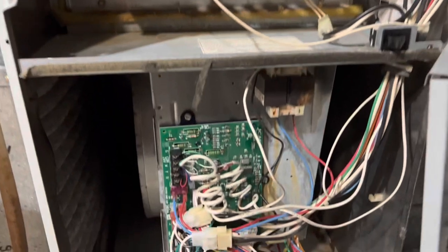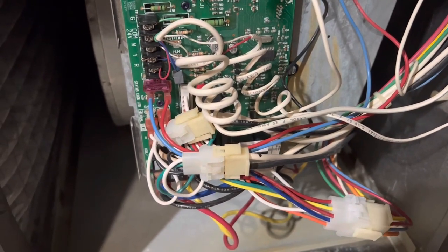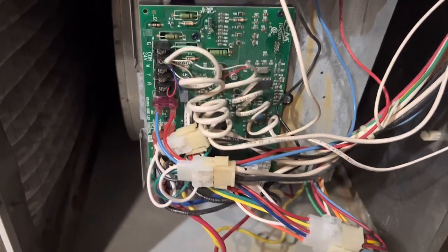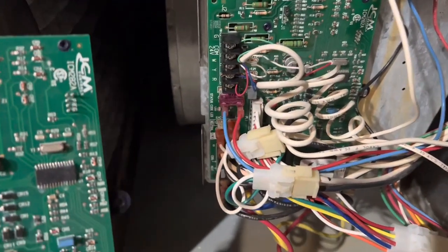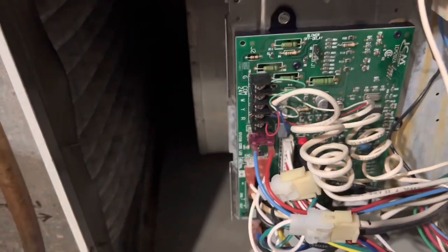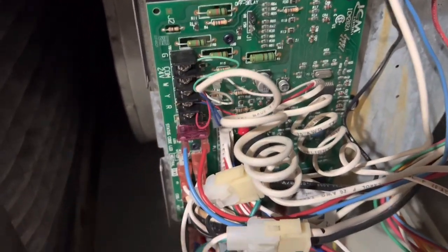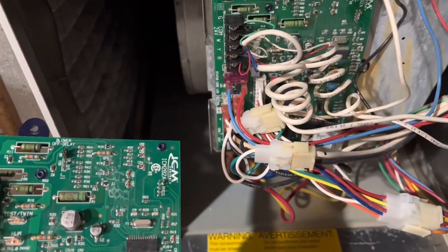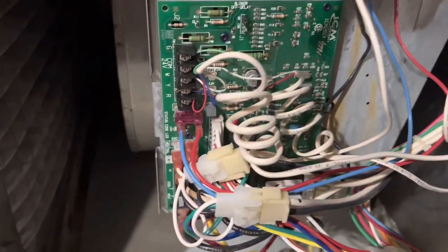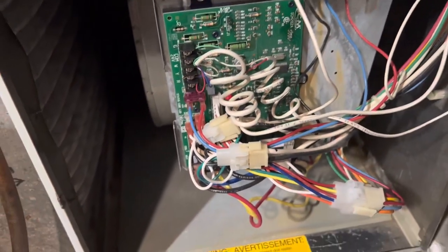You might look at this and think it's a lot of wires to mess with, but it's actually not as bad as you think — it's pretty easy. I'm no expert, but I did what any rookie would do: I unscrewed the bolts, took the board out, set it side by side with the new one, and moved one wire at a time over to the new board. There are only about 15 plugs or wires to transfer, so it was actually pretty easy.